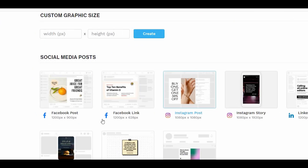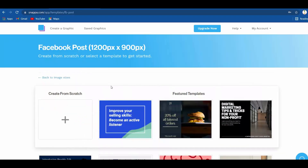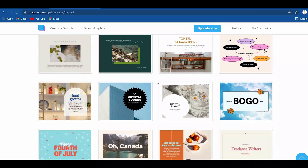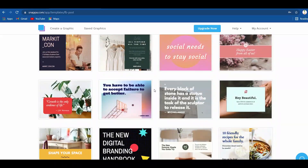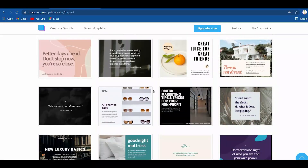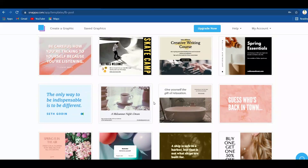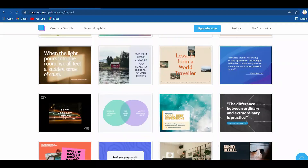In my case, I will click on the Facebook post. Take a look at this page — there are many amazing templates. Each of these designs is completely free, and you can personalize them to what you like. You can alter the colors, fonts, background, and images. Literally, you can customize them to your style.